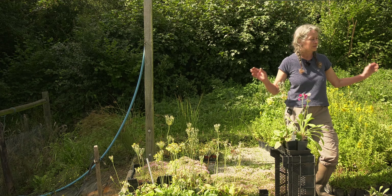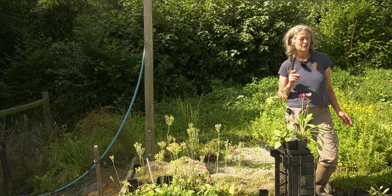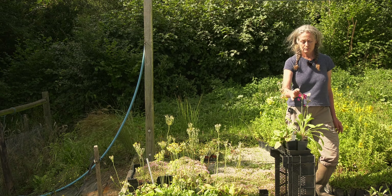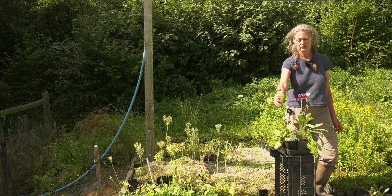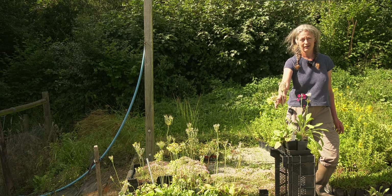They all together flower at various different times, starting in about March and finishing round about now. This one is Primula pulverulenta. This one is a very lovely Primula candelabra hybrid.